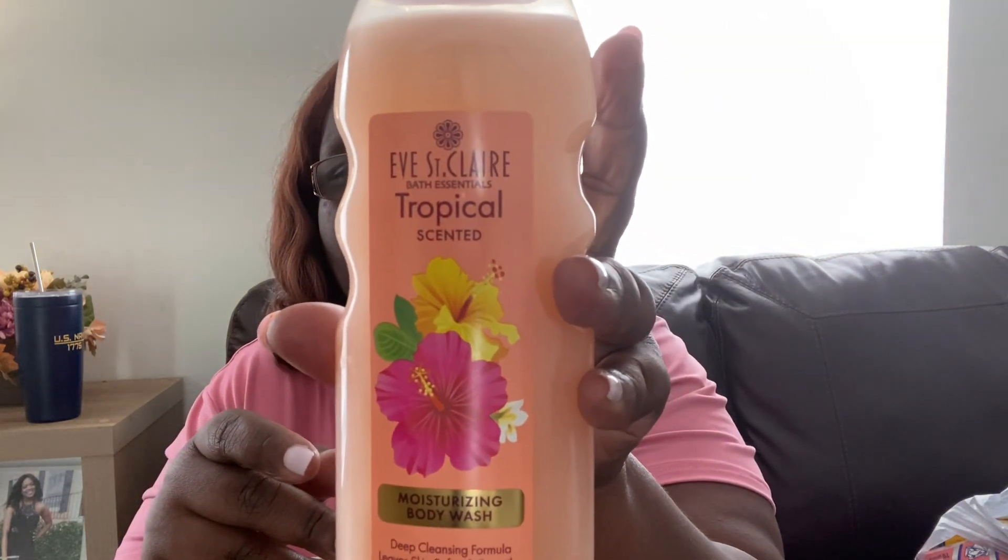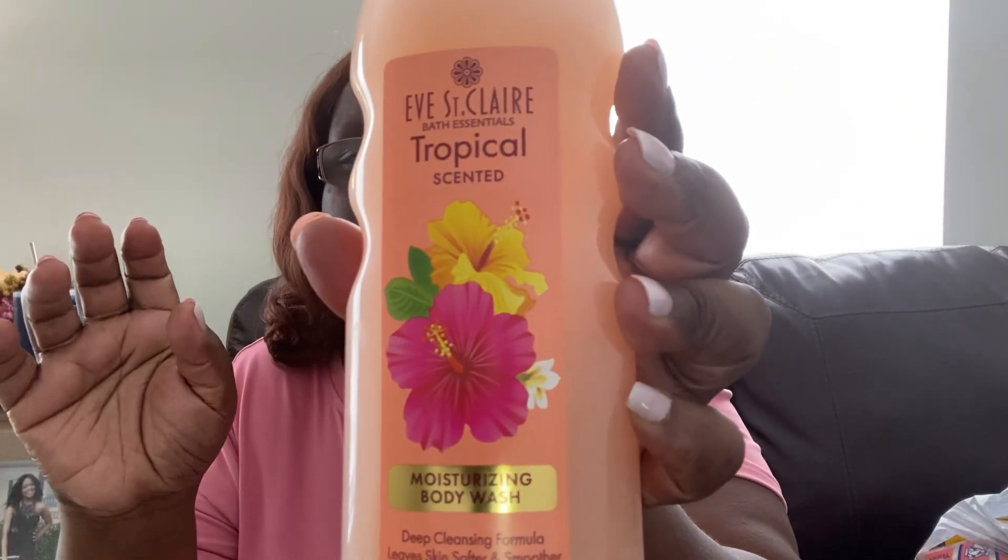I saw this Eve St. Clair bath essentials tropical scented moisturizing body wash. I did a short on this for Dollar Tree beauty finds and I love how this smells — really good and tropical. It says it's a deep cleansing formula that leaves skin softer and smoother. I hope it doesn't dry you out. That's the Eve St. Clair body wash.